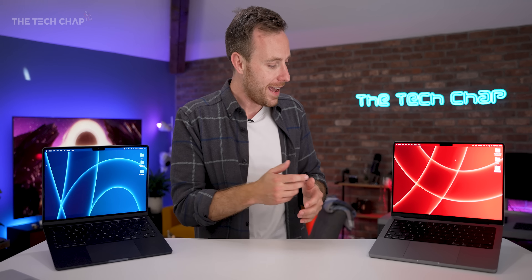One thing you don't need to worry about is the webcam — they're pretty much the same setup: 1080p resolution and a 3-mic array. There shouldn't be significant improvements with the M2's ISP over the M1 Pro, so this should be roughly the same between both laptops.